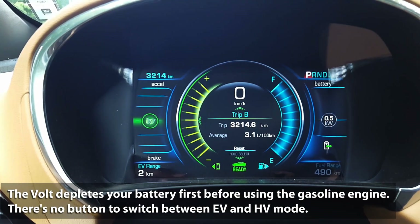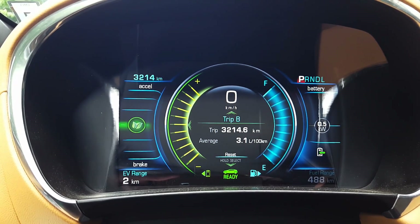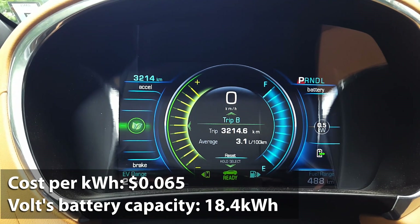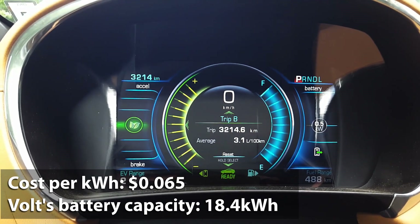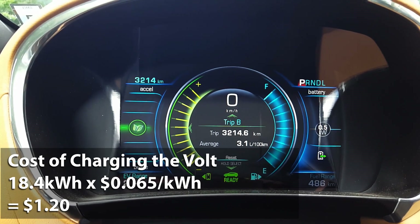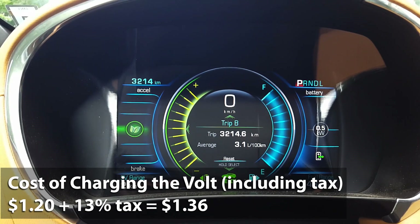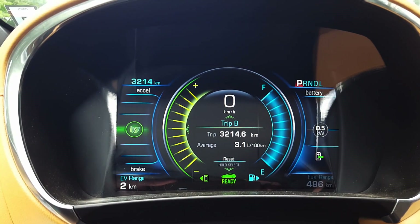What the Volt does is make sure that you deplete your battery first. To calculate the cost of charging the Volt back to a full battery, we take our residential off-peak rate of 0.065 dollars per kilowatt hour — that's 6.5 cents — and multiply that by the Volt's battery capacity of 18.4 kilowatt hours. So 0.065 multiplied by 18.4 gives us $1.20. Adding 13% tax gives us $1.36 to charge the Volt's battery back up. After charging, you can expect to drive another 102 kilometers on the battery based on my driving.